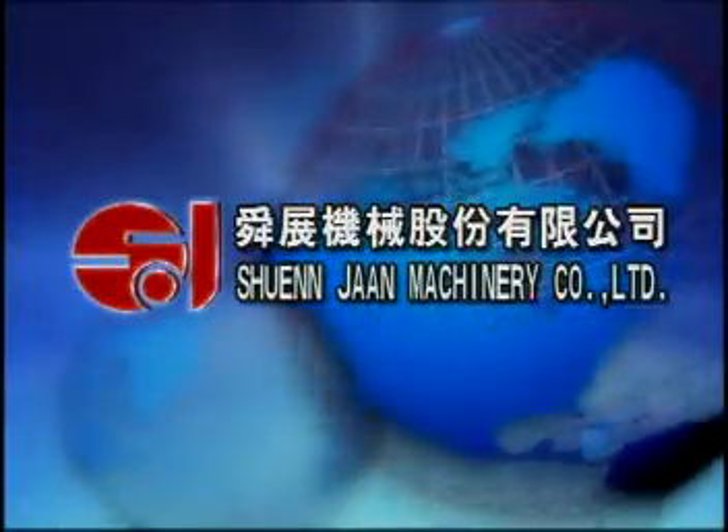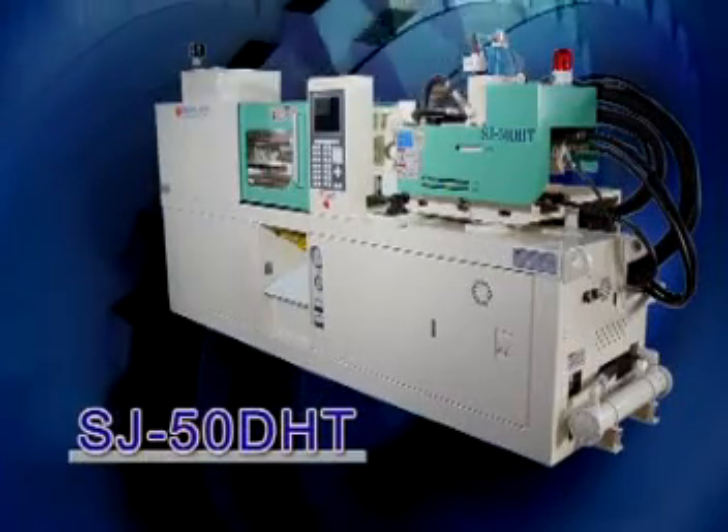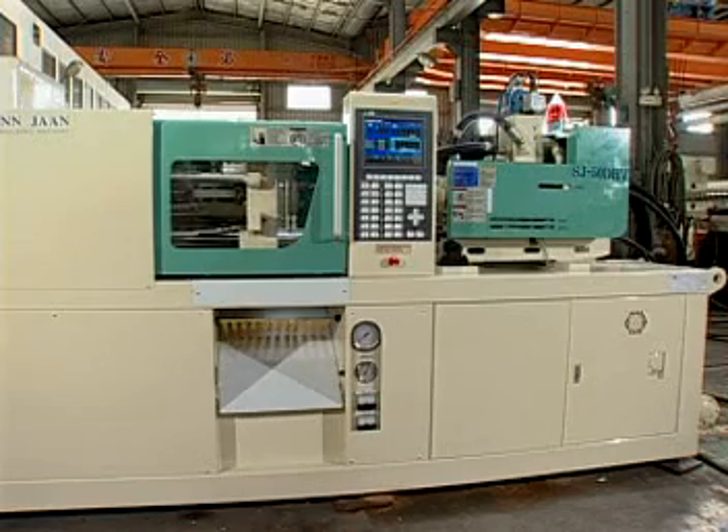Welcome to the Shenzhen Machinery Company Limited. I would like to introduce to you the new model Direct Hydraulic Clamping Injection Moulding Machine, DHT.